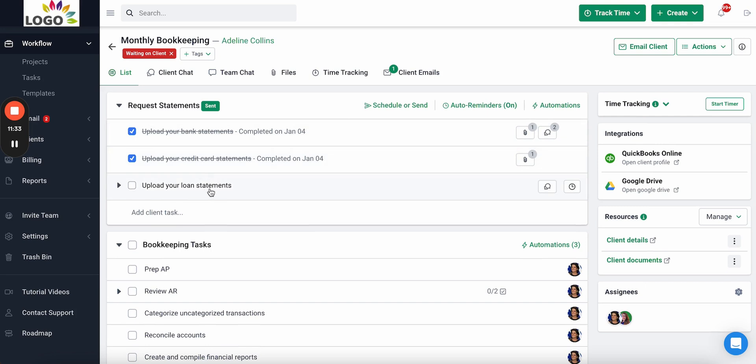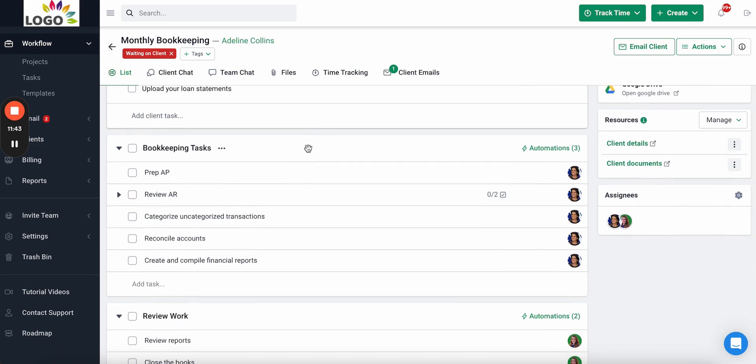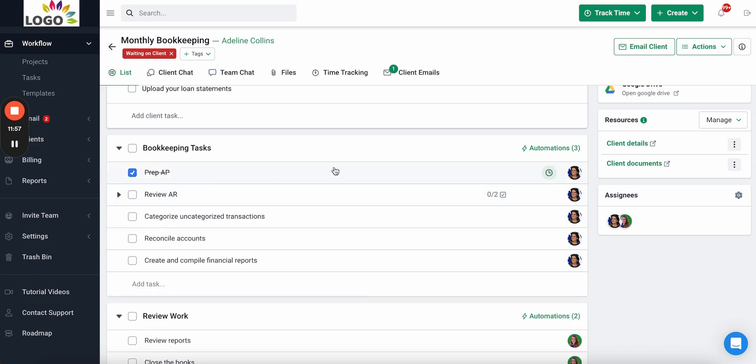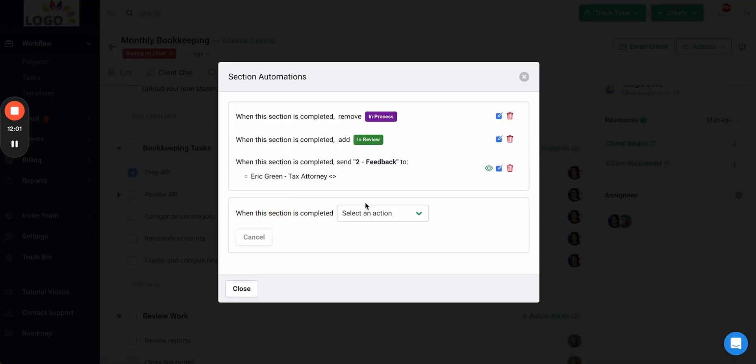Next let's talk about team tasks — the steps your team follows to get their work done, helping you maintain work quality as your firm grows. Team members can see the individual steps they need to complete, as well as subtasks. There are also automations you can use to automate admin work: automations for changing the status of work, sending automated emails to clients, and triggering other work to be created when work is completed.